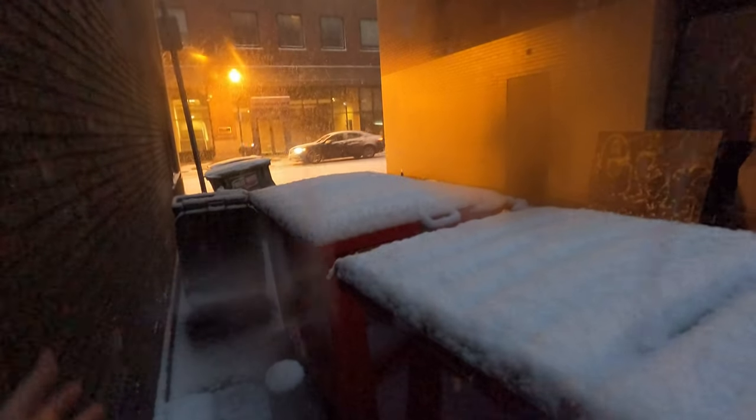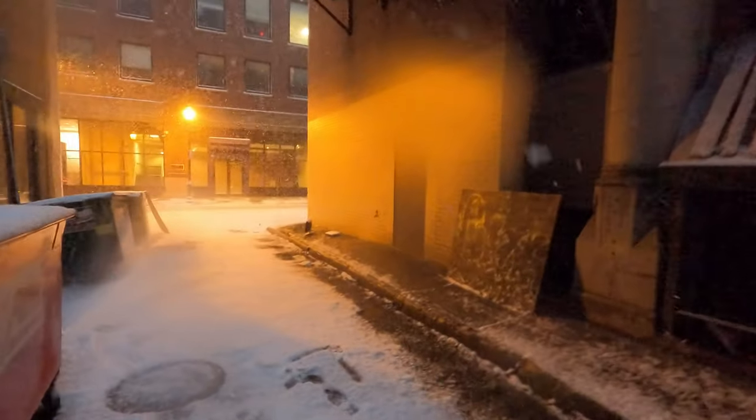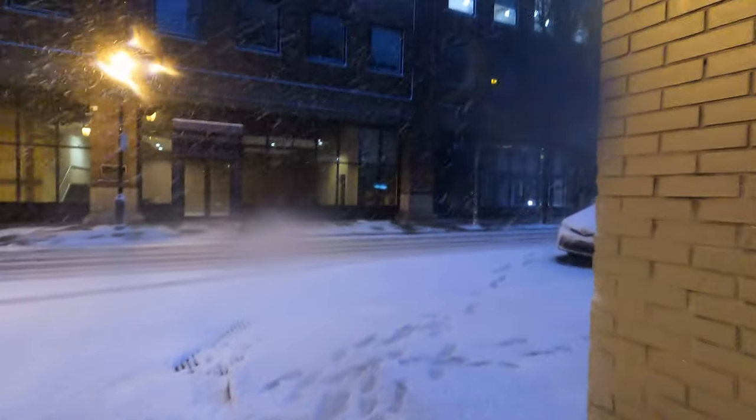I'm hiding behind this dumpster behind a Chinese food restaurant to take a leak. Because down here in the city, there's just nowhere to use the bathroom. I went in the Wawa — of course the bathrooms are closed there with this whole Corona thing going on.